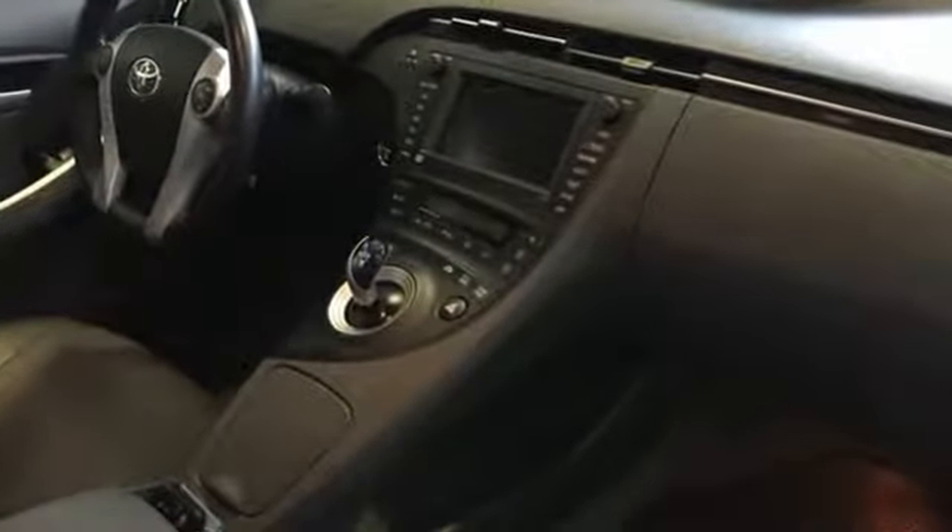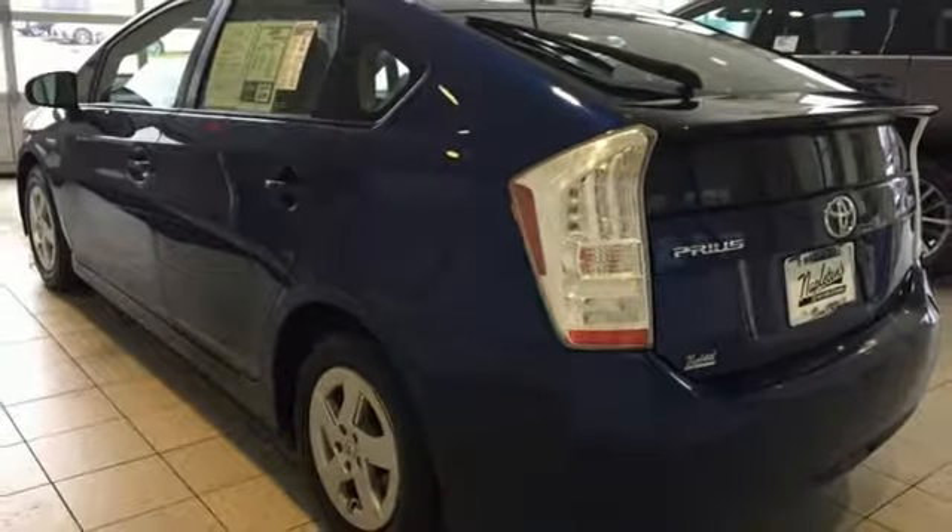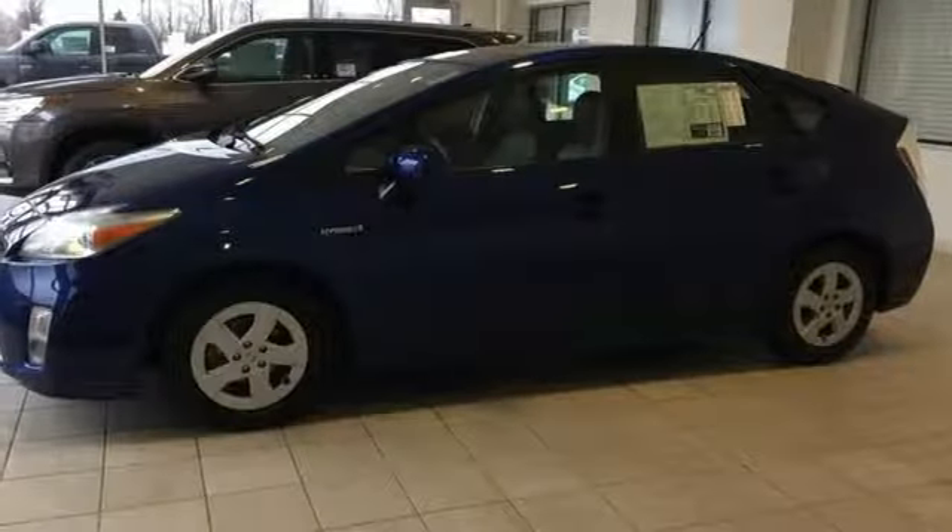It comes nicely equipped with features you'll love: AM-FM satellite radio, doors and push button start proximity key, front heated leather bucket seats, configurable instrument gauges, and wireless phone connectivity.